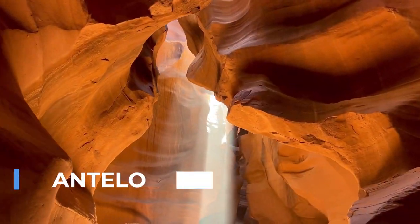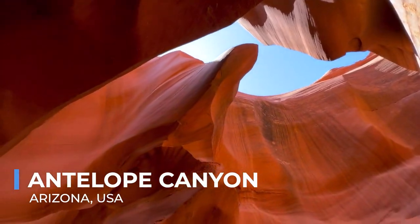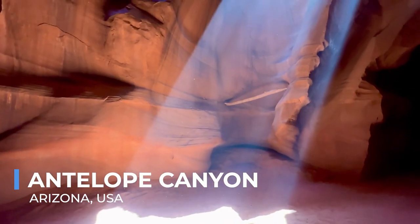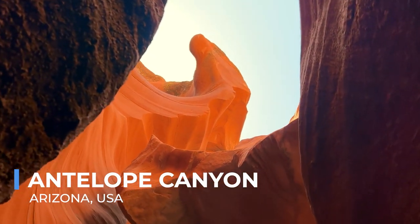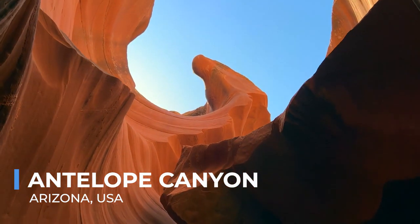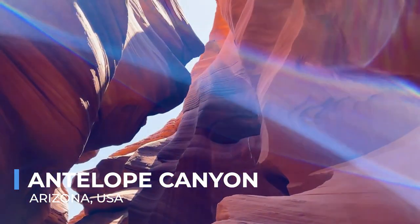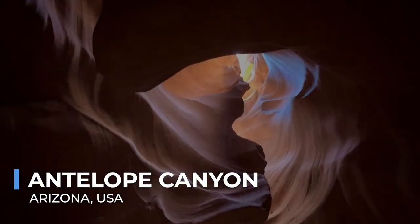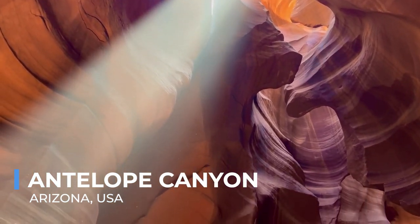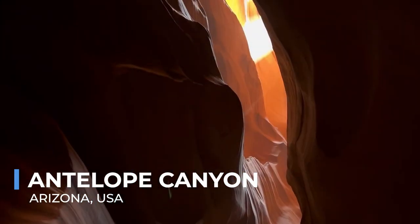Hidden away in the desert landscape of Arizona lies Antelope Canyon, a geological masterpiece formed over millennia. This narrow, undulating canyon, accessible only through guided tours, presents a mesmerizing interplay of light and shadow. As the sun moves across the sky, its rays penetrate the narrow openings, casting vibrant hues of red, orange, and purple on the undulating sandstone walls. Photographers and nature enthusiasts flock to this spot to capture its ethereal beauty, which seems almost otherworldly.